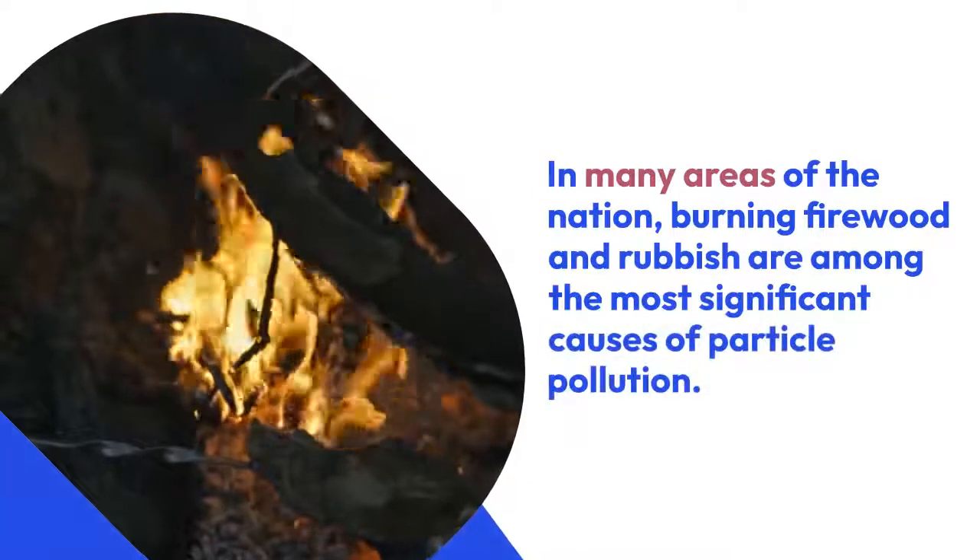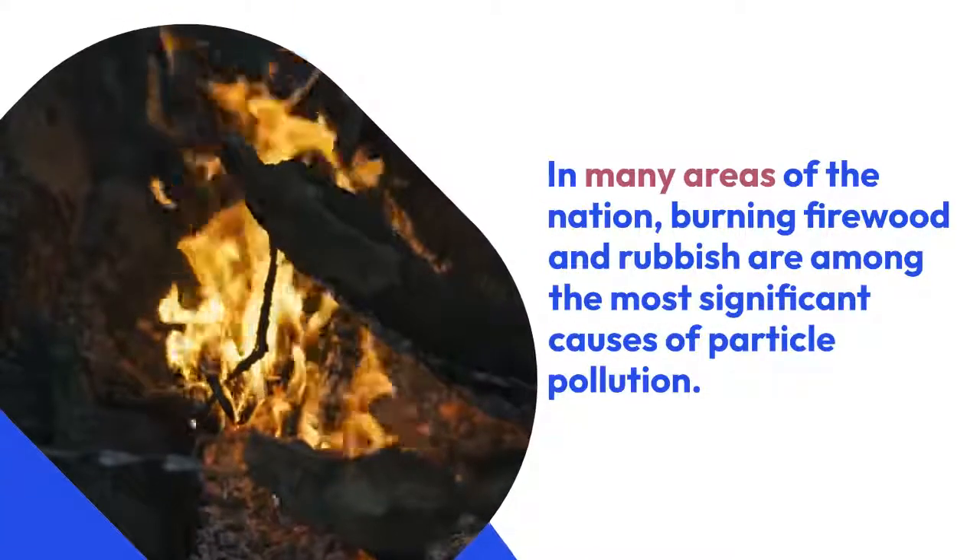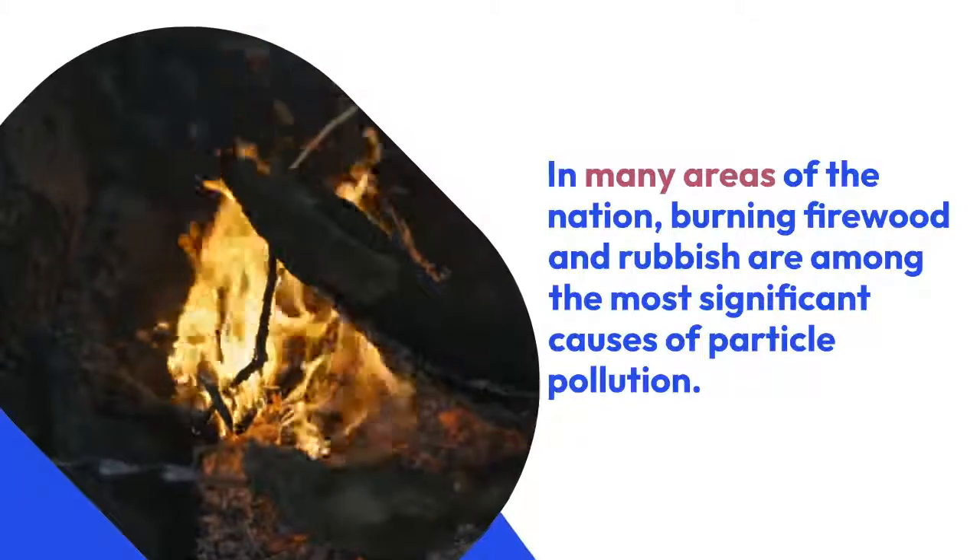Step 10: Don't burn any wood or garbage. In many areas of the nation, burning firewood and rubbish are among the most significant causes of environmental pollution.